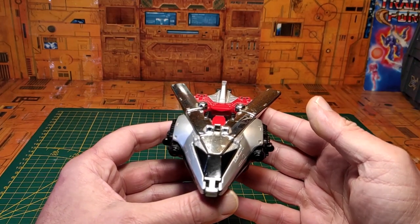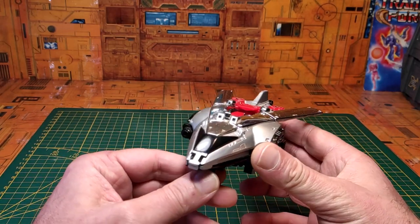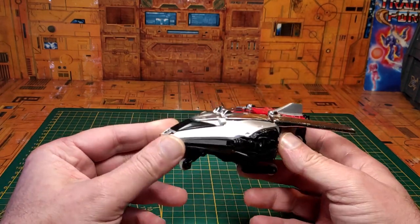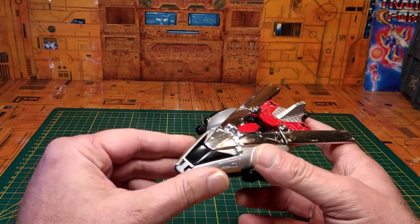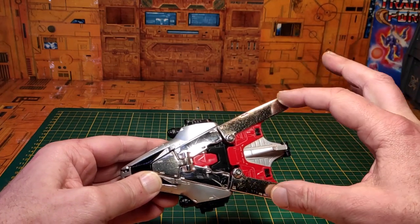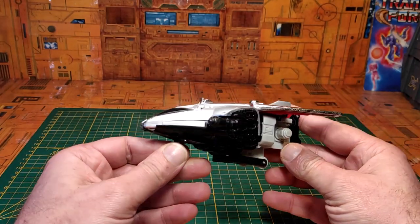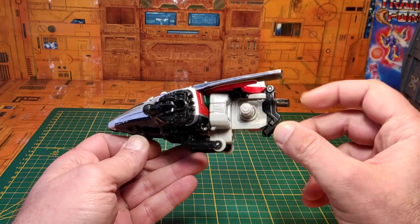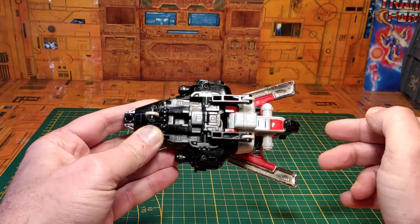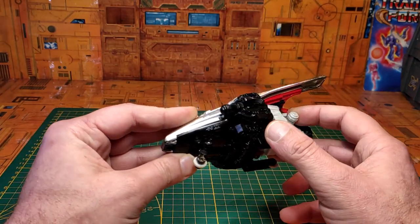Petite présentation du Chrono Jet 1 du Ranger rouge. Petit vaisseau plutôt futuriste, puisque la série est censée se passer en l'an 3000. On retrouve de très jolies finitions, du silver, du chrome juste ici, ces parties arrière sont en véritable métal. On retrouve les rotules de fixation pour le mode robot. Vue de dos, l'undercarriage est très propre, avec des petits stickers et des trains d'atterrissage rétractables.